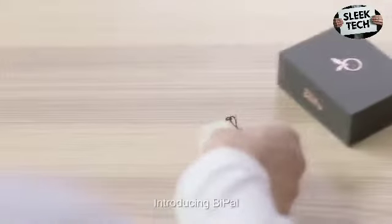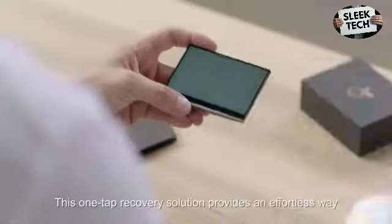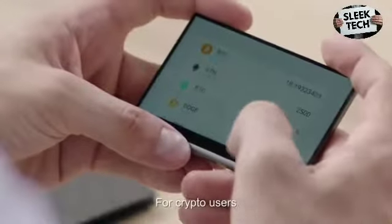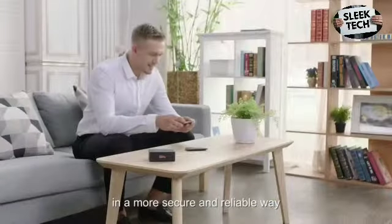What about data recovery, you might ask? Introducing BPAL, the NFC-enabled backup chip for AuraSyFu. This one-tap recovery solution provides an effortless way to recover your data. For crypto users, the BPAL can also replace mnemonic words in a more secure and reliable way.